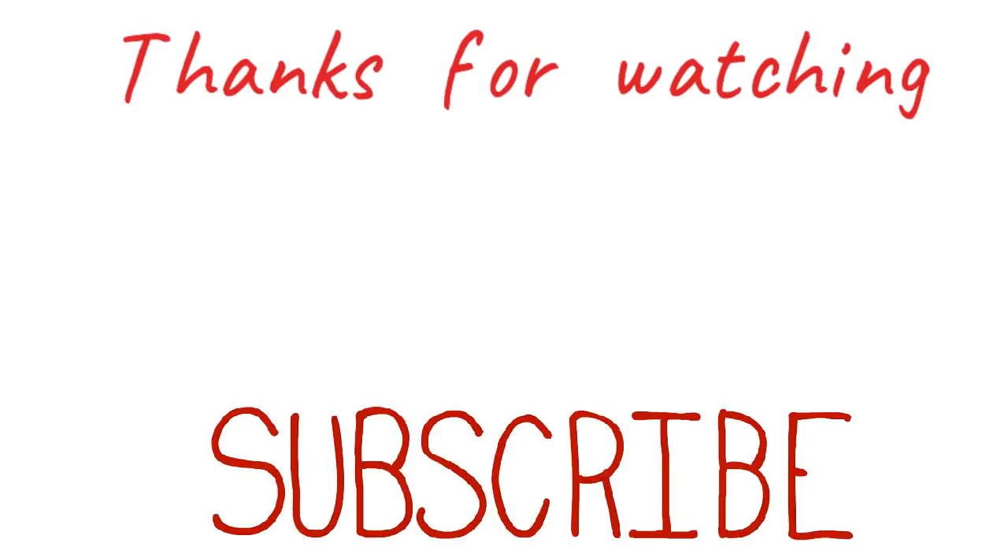Thank you for watching this video. If you liked it, please click the like button. If you have any queries, mark them in the comment section below. And if you haven't subscribed to my channel yet, please consider subscribing before moving on to the next video. Thanks again.